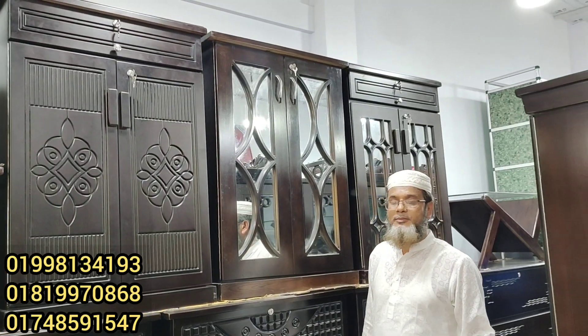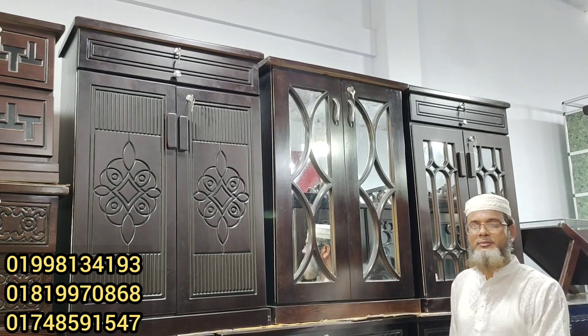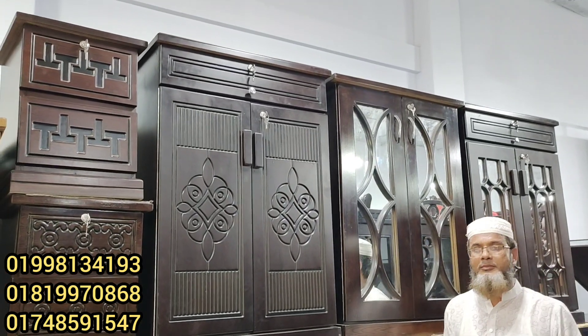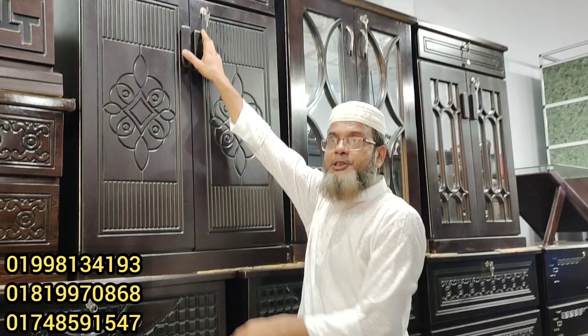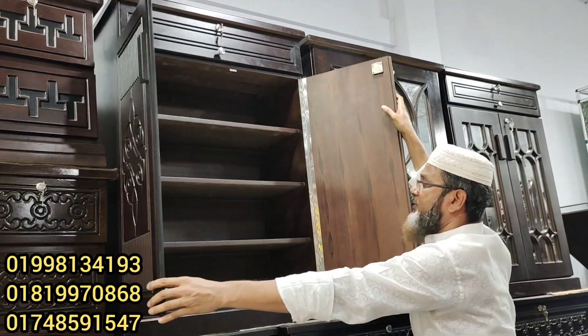Hello viewers, welcome to this episode of Shoe Boxer collection. Shoe Boxer is a collection of shoe boxers. Shoe Boxer pricing is 4,000. Shoe Boxer is 4,300.